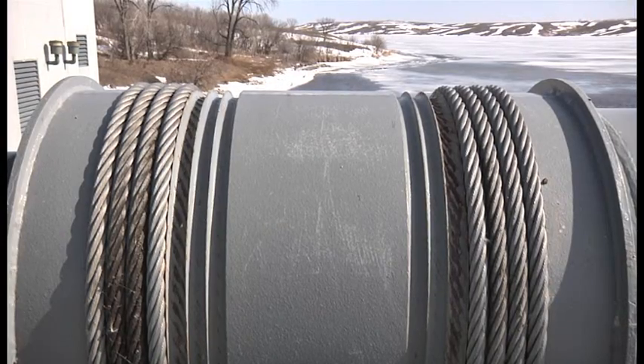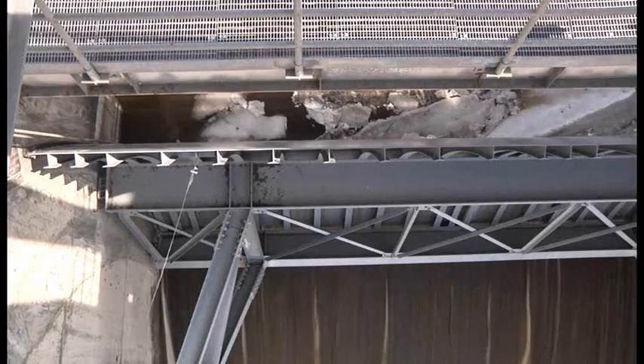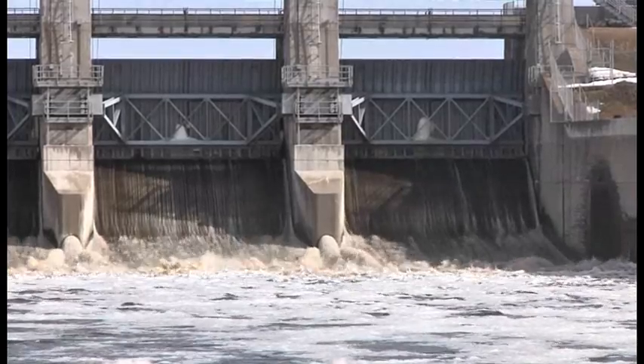If you look at this just as a lake and not as a reservoir, the pool is at 1266. With the drawdowns we have control with the gates and our gated structure here — we'll crack the gates a little bit more and increase our discharge at a rate that'll bring us down to the level we want to be at.